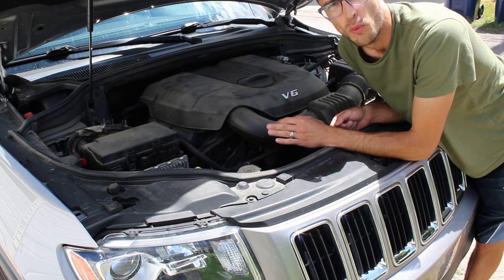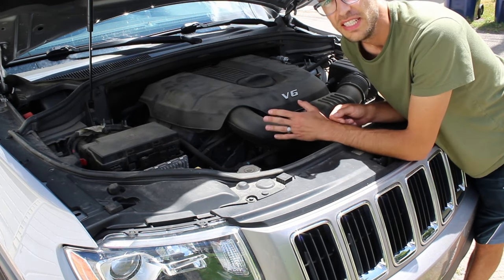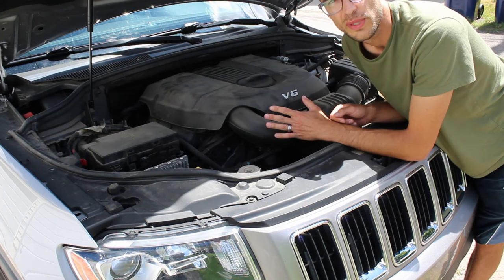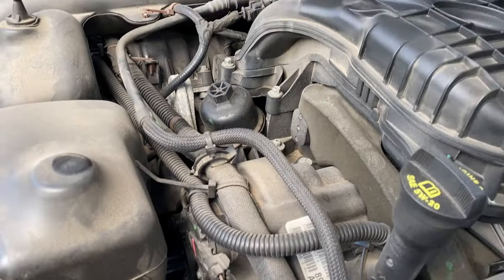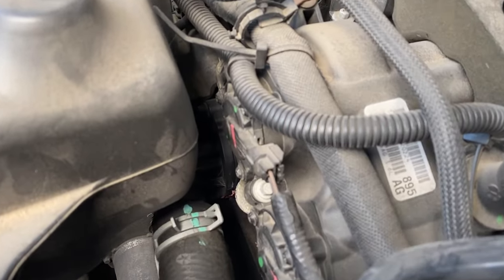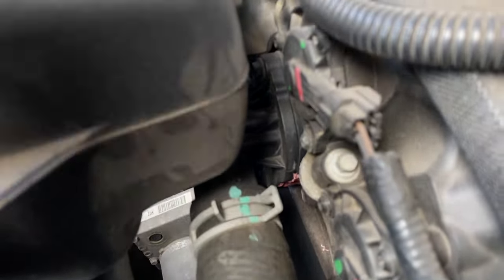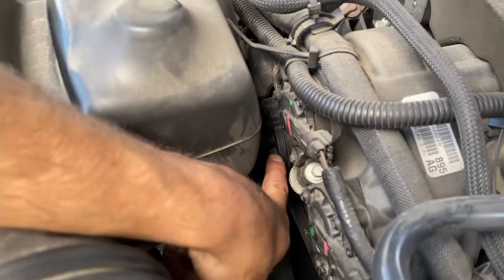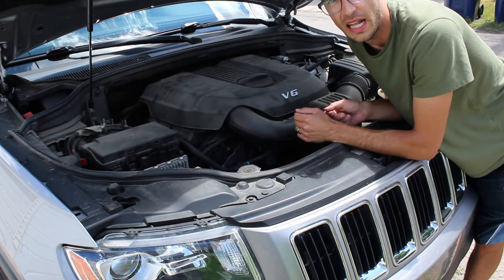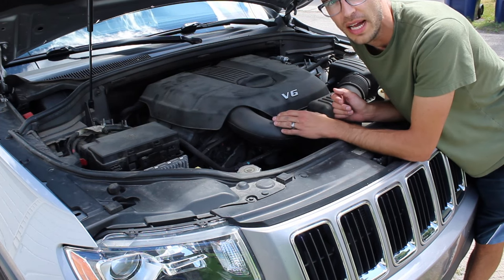On the V8s especially, water pumps are known to go out prematurely, so that's something to watch out for. On the V6s, the thermostats go out pretty frequently — it will throw a code saying it's running too cool, meaning the thermostat is stuck open. It's in a really nice location; you don't have to drain the coolant. You can just change it out, top off your coolant, and it takes about 30 minutes. The part is only about $20, so it's a pretty easy fix. I had that happen around 65,000 miles.